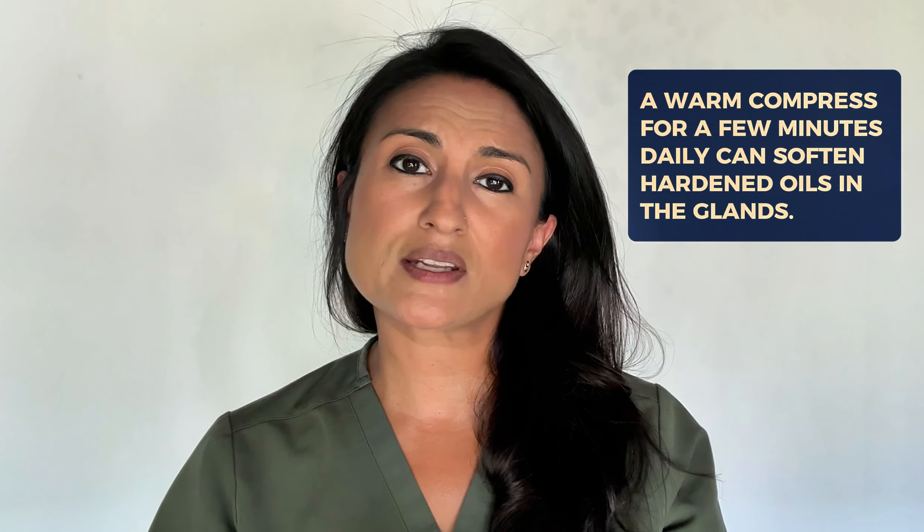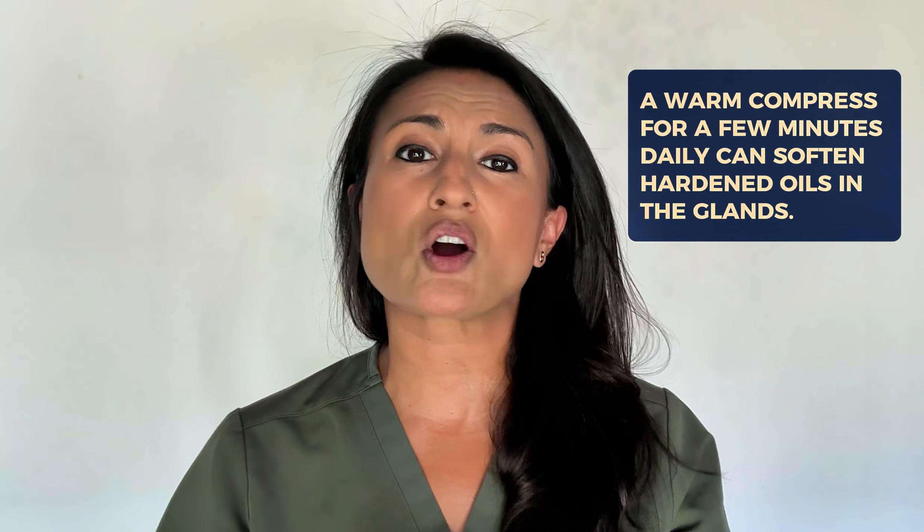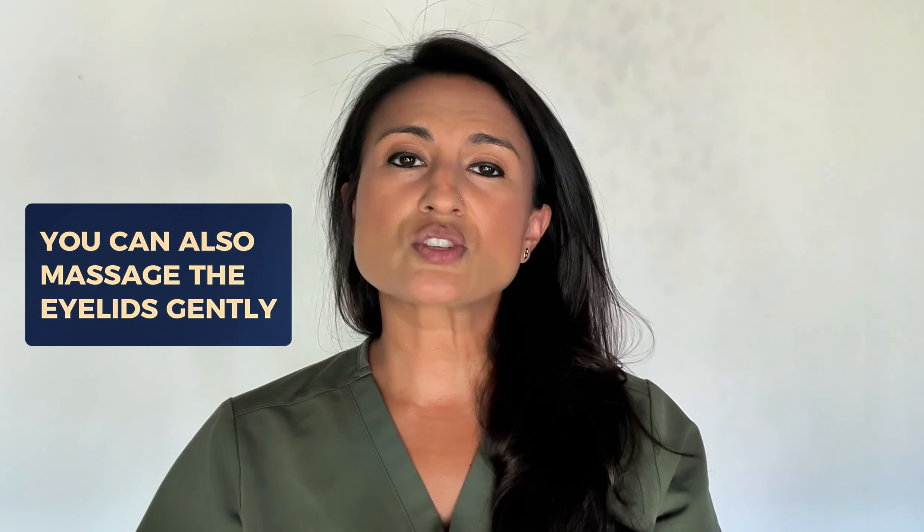A warm compress just a few minutes each day can help soften any of the hardened oils in the glands. This allows them to exit the glands and then allows the glands to function optimally. You can also massage the eyelids gently, which can help remove any hardened oil from the glands and help the eyelids to function optimally.